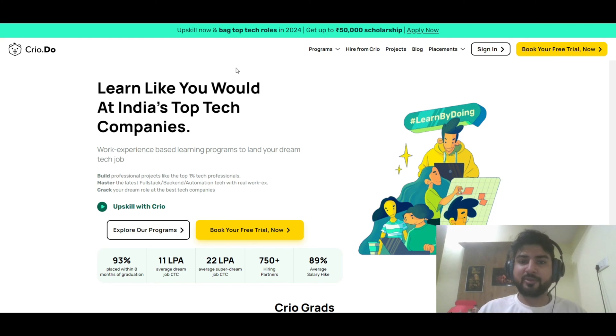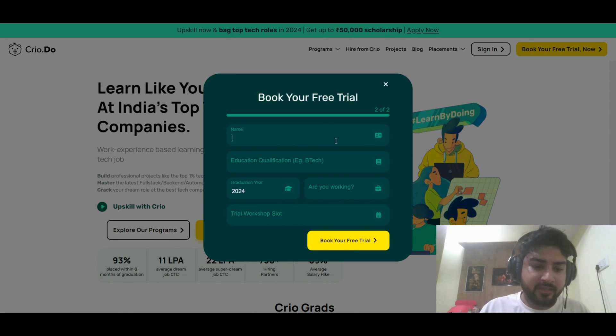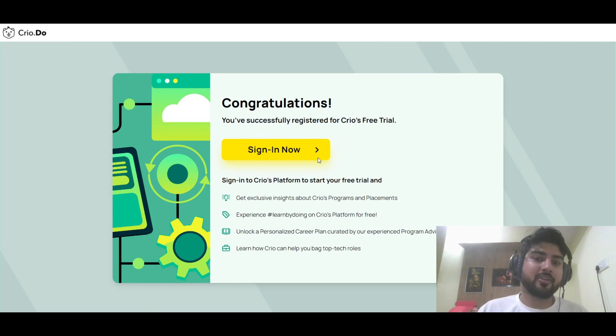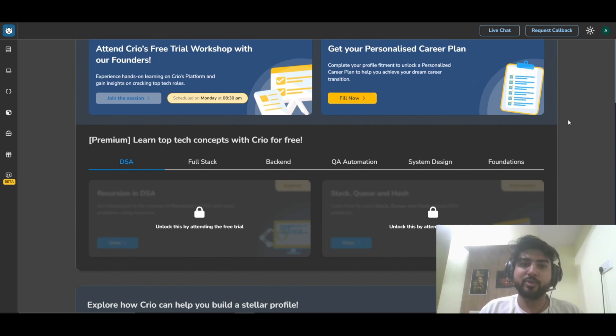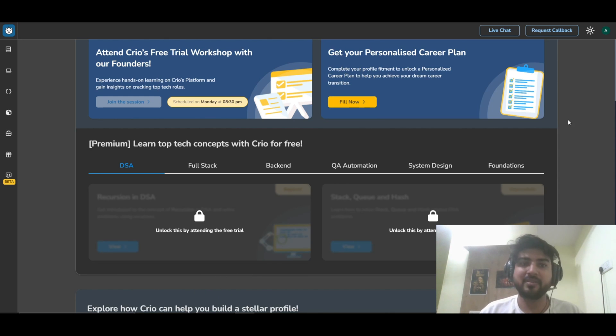Now let's see how you can book a free trial, because nothing is as good as experiencing it yourself. You can fill in your details to apply for the free trial and you'll receive a confirmation email and WhatsApp message. The session will be scheduled and you can join it. I'll give a link in the description - you can book the free trial to check the course out and see everything for yourself.